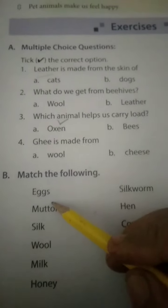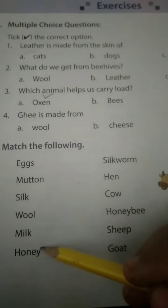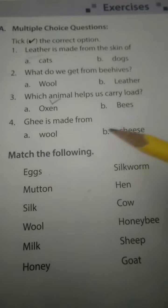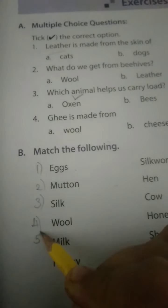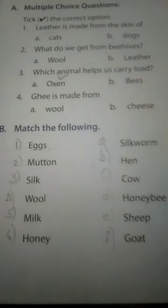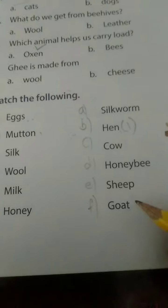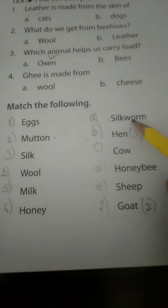Match the following - animals and their products. From where do we get the products? Match the pictures. One: hen gives eggs. Two: goat gives mutton. Three: silkworm gives silk.